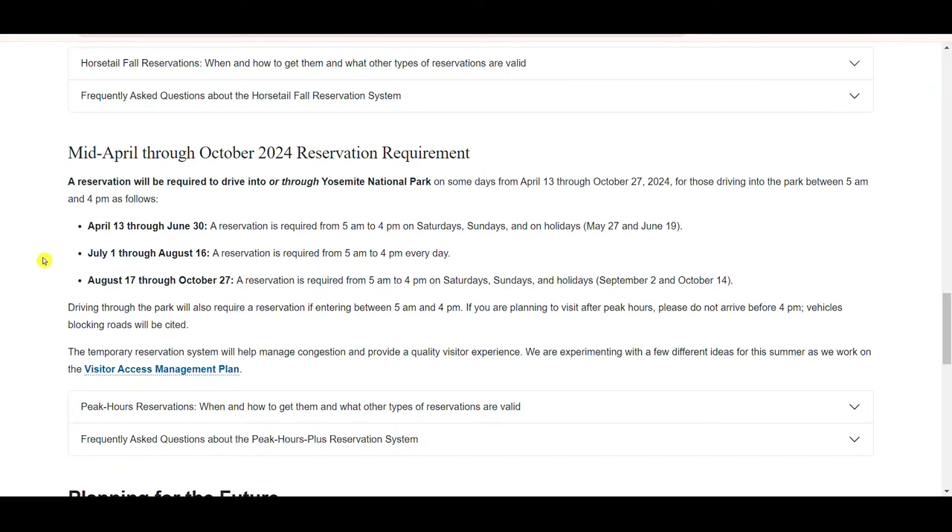I will link the website into the video description so you can look at it more in depth. A couple of other things to note: these reservations are needed from 5 a.m. to 4 p.m. So if it's a day that needs a reservation, during those hours you will need to have a reservation to show when you go in through the entrance station.